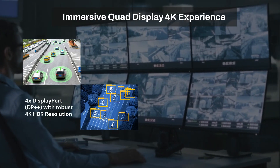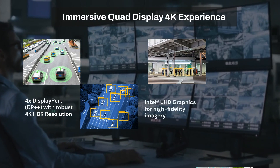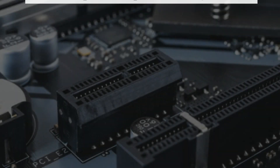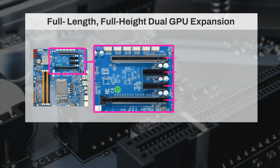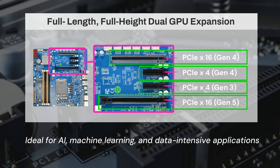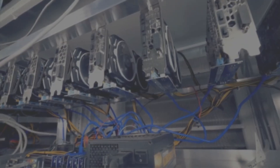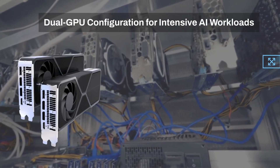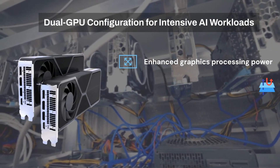The CTMRL01 delivers an immersive quad display experience right out of the box. This Micro ATX motherboard embraces PCIe Gen 3, Gen 4, and the latest Gen 5 standards, ideal for AI machine learning and data-intensive applications. The CTMRL01 delivers dual GPU configurations for even more powerful AI and graphics processing.